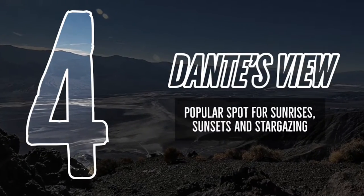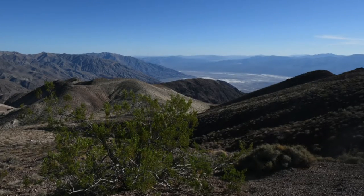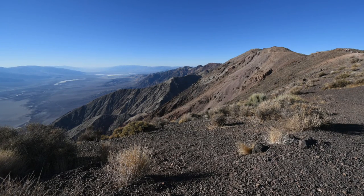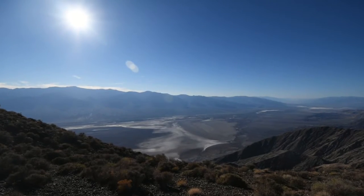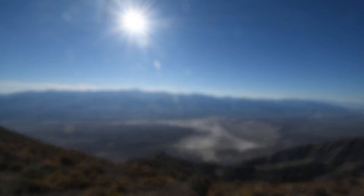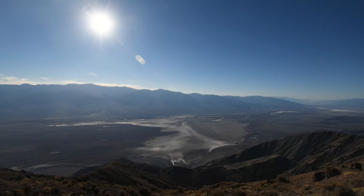Number 4: Dante's View. Towering 5,575 feet above Badwater Basin on the ridge of the Black Mountains, Dante's View affords visitors an unparalleled vantage point of the swirling white salt flats of Death Valley below and the Panamint Range to the west. This location is popular for sunrise, sunset, and stargazing. Let's take a look around.